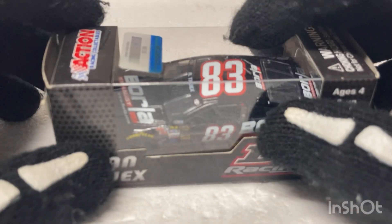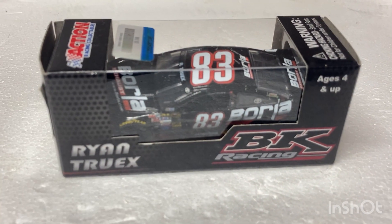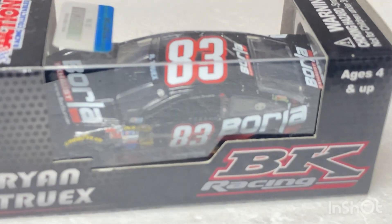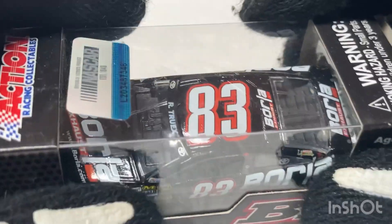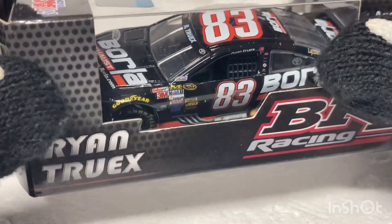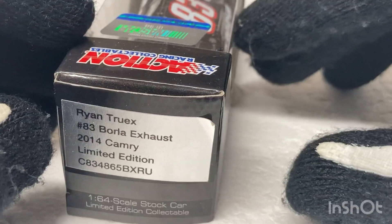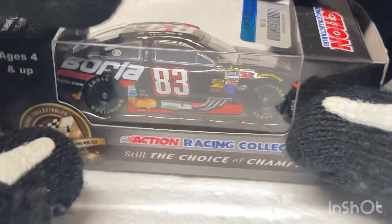What's going on NASCAR fans, NASCAR Diecast fans, I am back with another Diecast review. And it is on the 83 of Ryan Truex for BK Racing — the Ryan Truex Borla Exhaust 2014 Camry.